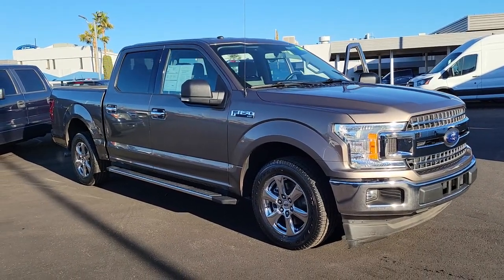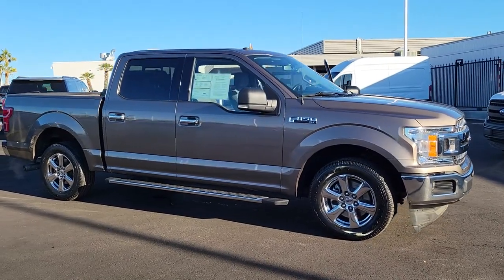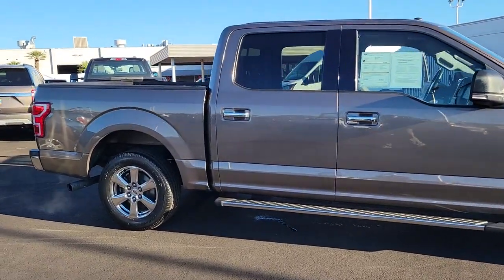You'll have love at first sight with the 2018 Ford F-150. This vehicle is an outstanding buy with fewer than 40,000 miles on the odometer.